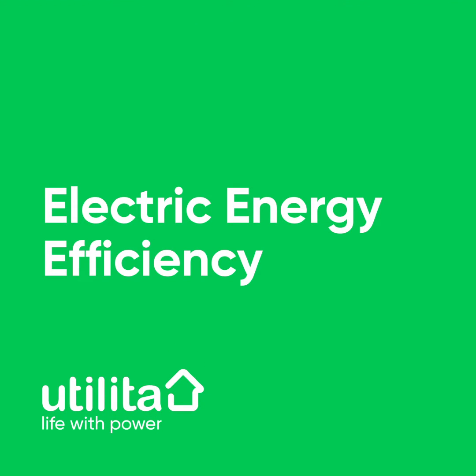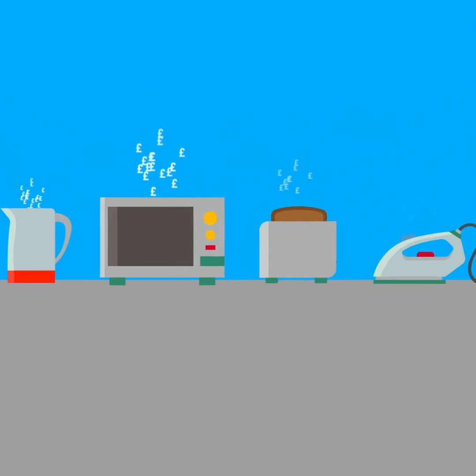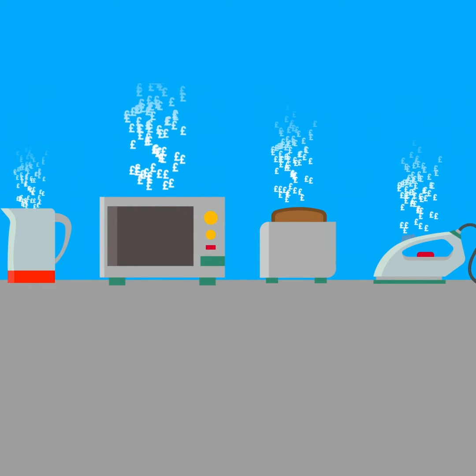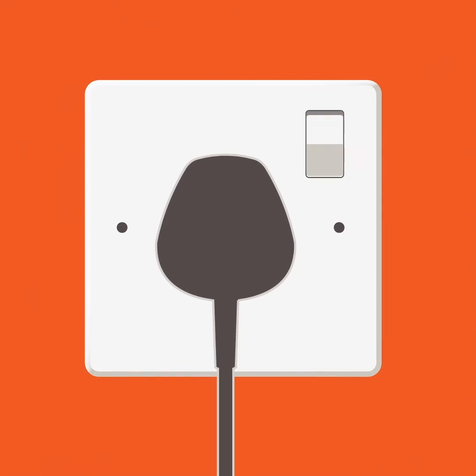It is advisable to avoid using electric heaters and electric fires. All appliances that use electricity to generate heat will cost a lot to run. Make sure these appliances, when not being used, are completely switched off.